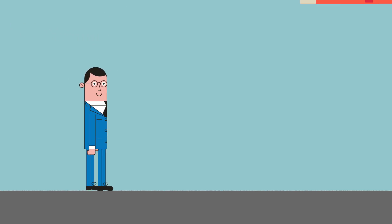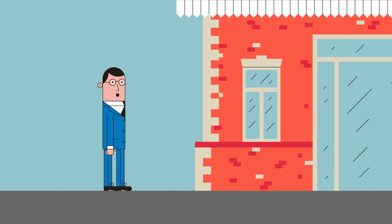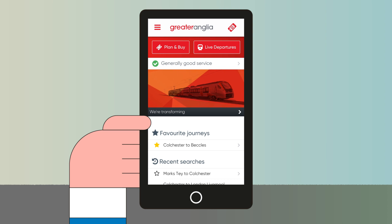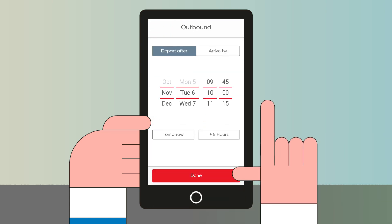At Greater Anglia, we're making it even easier to buy your train ticket, even if you leave it to the last moment. You can now use the Greater Anglia mobile app to buy tickets wherever you are, up to five minutes before your train departs.